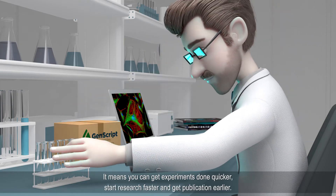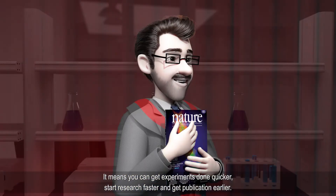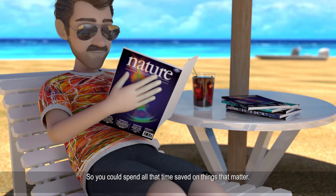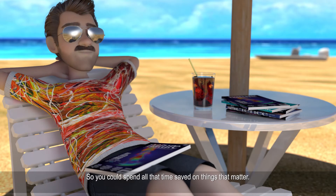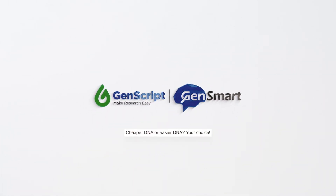It means you can get experiments done quicker, start research faster, and get publication earlier — so you could spend all that time saved on things that matter. Cheaper DNA or easier DNA? Your choice.